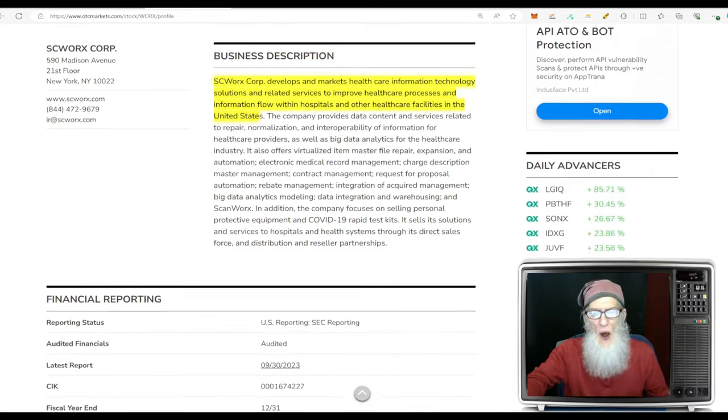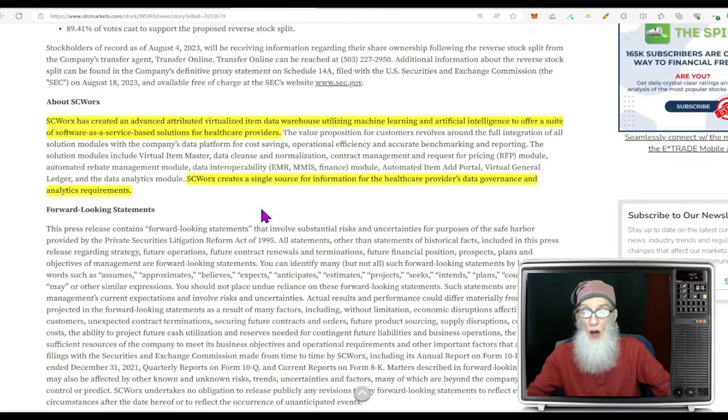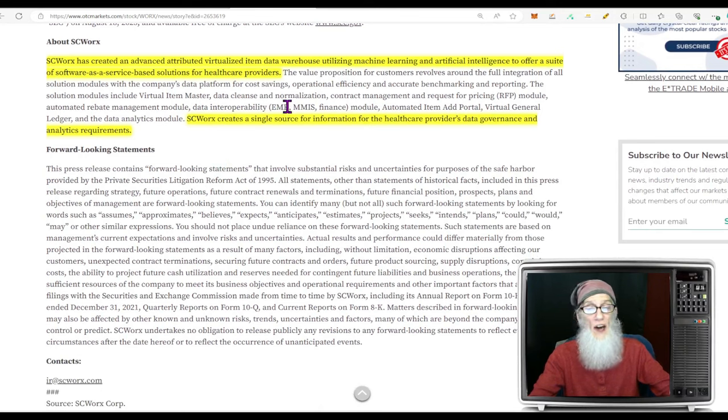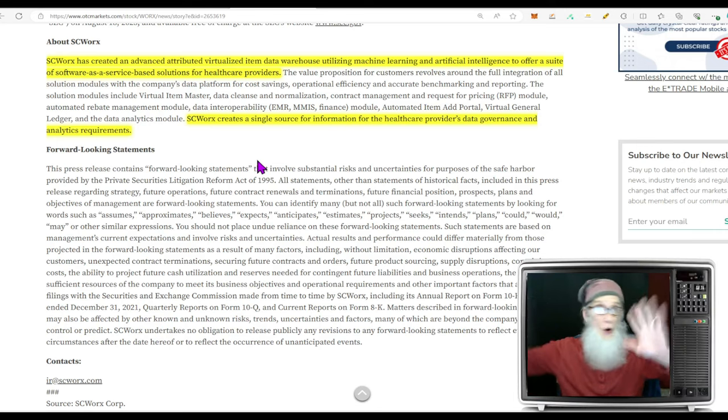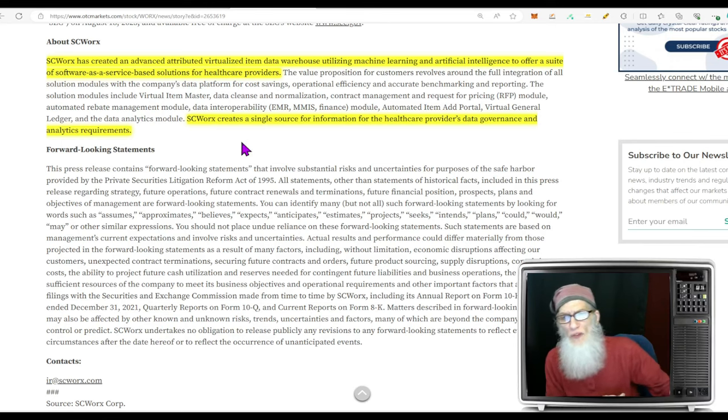Works develops and markets healthcare information technology solutions and related services to improve healthcare processes, paperwork, and information flow within hospitals and other healthcare facilities in the US. They've also created an advanced attributed virtualized item data warehouse utilizing machine learning and artificial intelligence to offer a suite of SaaS-based solutions for healthcare providers — creating a single source of information for data governance and analytical requirements. They're putting all information everyone needs in one place so no matter where you are, the information is accessible.